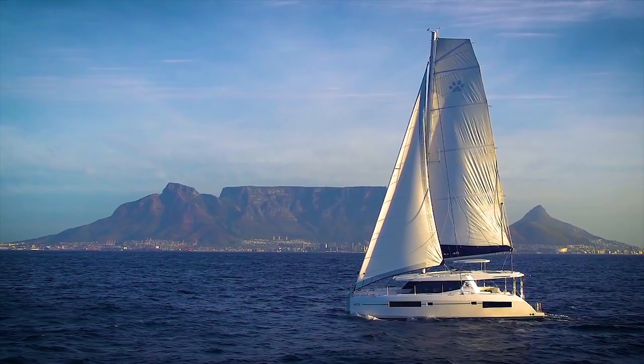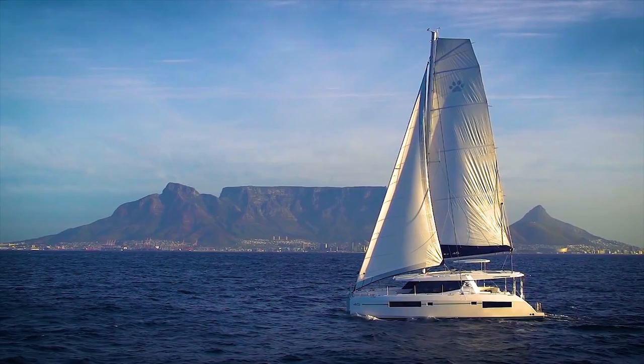Let us look at the sail plan of a standard Leopard 45. If you look at this picture of the Leopard 45 sailing in front of Table Mountain in Cape Town, you will see — not all Leopards come out with a square top, and I didn't get mine with a square top. But if you look at the genoa, the reason why it's a genoa and not a jib is that a jib cannot extend past your mast, while a genoa can go past it. So this one is passing the mast by 75%, making it a 150% sail — the genoa — which is already a very good sail plan.